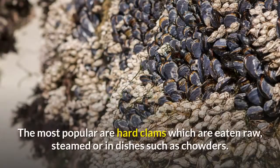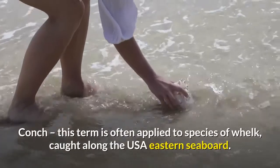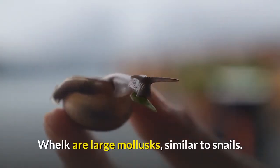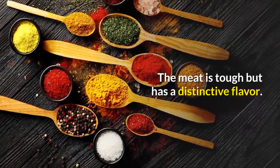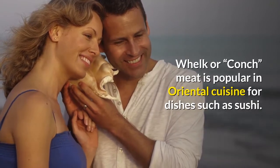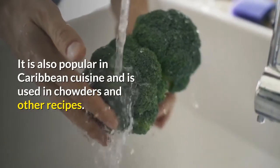Clams: a large group of shellfish. The most popular are hard clams, which are eaten raw, steamed, or in dishes such as chowders. Conch: this term is often applied to species of whelk caught along the USA eastern seaboard. Whelk are large mollusks, similar to snails. The meat is tough but has a distinctive flavor. Whelk or conch meat is popular in oriental cuisine for dishes such as sushi. It is also popular in Caribbean cuisine and is used in chowders and other recipes.